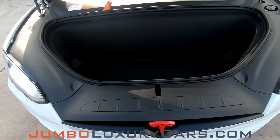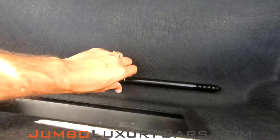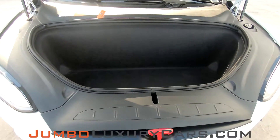Now let's continue with the trunk — extra storage. Here we have tools that come with the vehicle. As you can see, everything is in excellent condition.